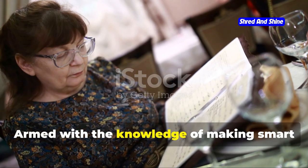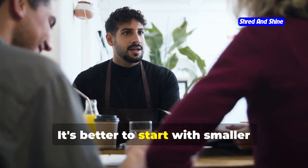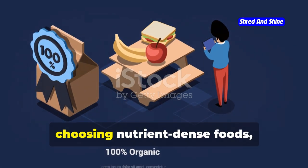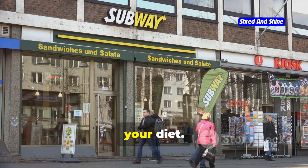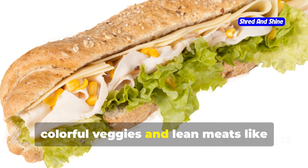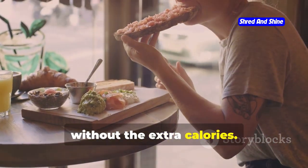Now go forth and conquer those menus. First up, Subway. Known for its customizable sandwiches, Subway offers a variety of fresh veggies and lean proteins, so you can build a meal that fits your dietary needs. Go for a whole wheat sub with an array of colorful veggies and lean meats like turkey or chicken breast. This way you get a balanced meal with fiber, protein, and essential nutrients. To keep it healthy, avoid calorie-dense add-ons like mayo and cheese sauces — instead, opt for mustard or vinegar for flavor without the extra calories.